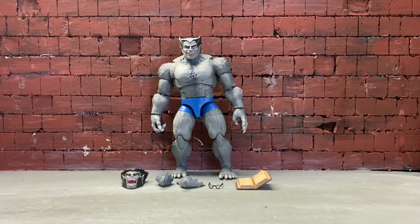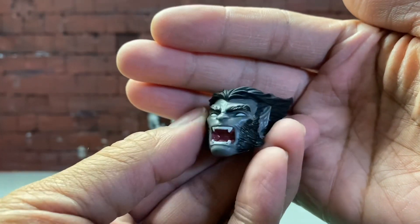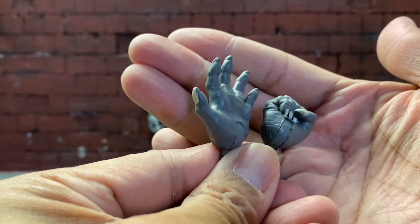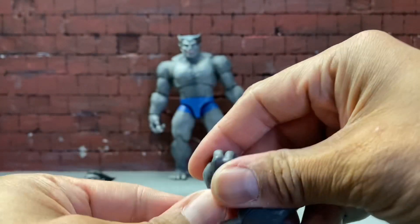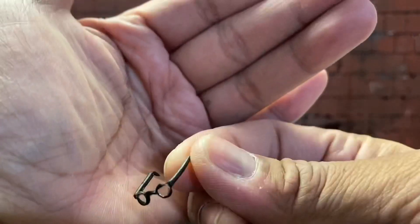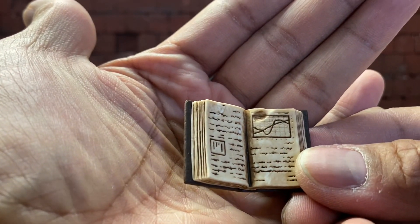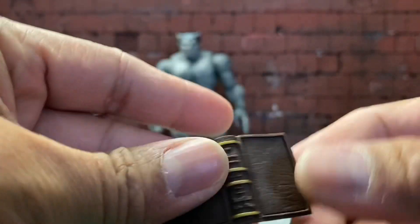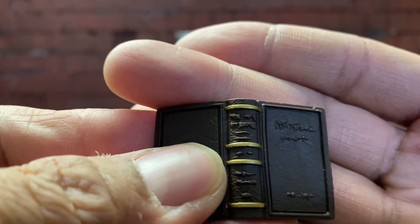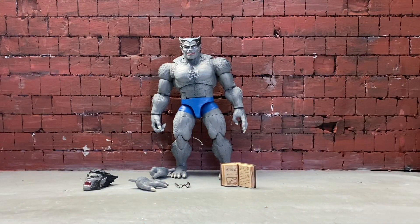All right, we got Beast out of the packaging. Let's take a look at the accessories he comes with. First is an extra head sculpt, two sets of hands — one open palm and one fisted hand, there's the other side. He does come with some glasses, and probably my favorite accessory: a book. The pages don't turn, I'm not sure what it says, but it's a pretty dope accessory.